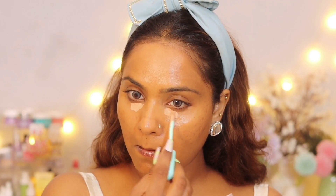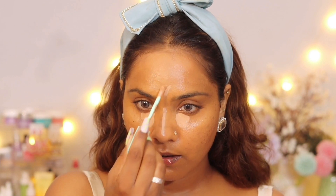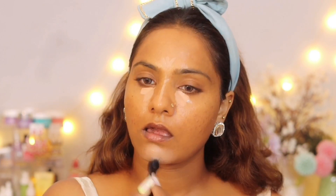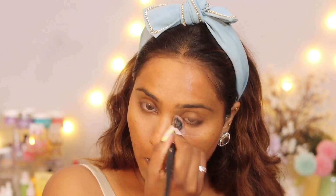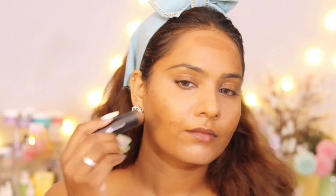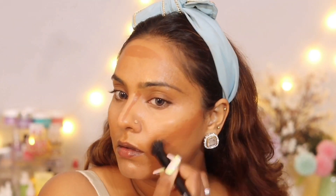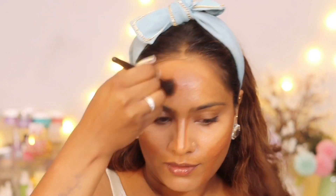Moving on to concealer — I'm using the Lamel Professional Makeup Oh My Clear Complexion Concealer with tea tree oil and vitamin E. This concealer looks very good but I took a lighter shade, so I'd use it for full-glam rather than daily wear. It blends seamlessly and has sheer-to-medium coverage. I'm also doing a sugar contouring technique I saw in Niki's tutorials — there's a subtle difference visible in the face structure.